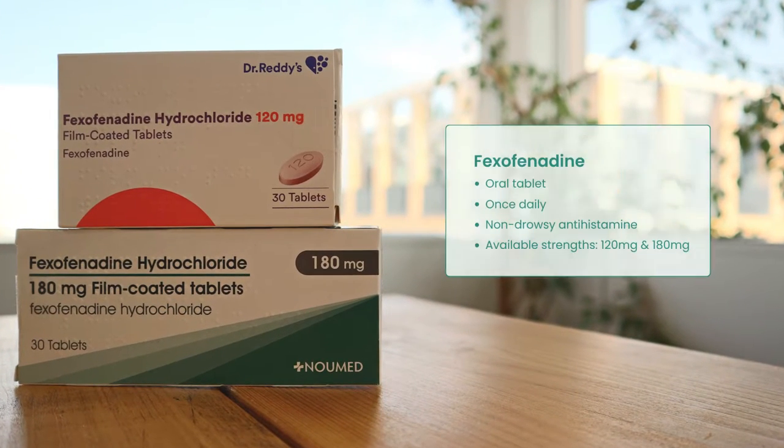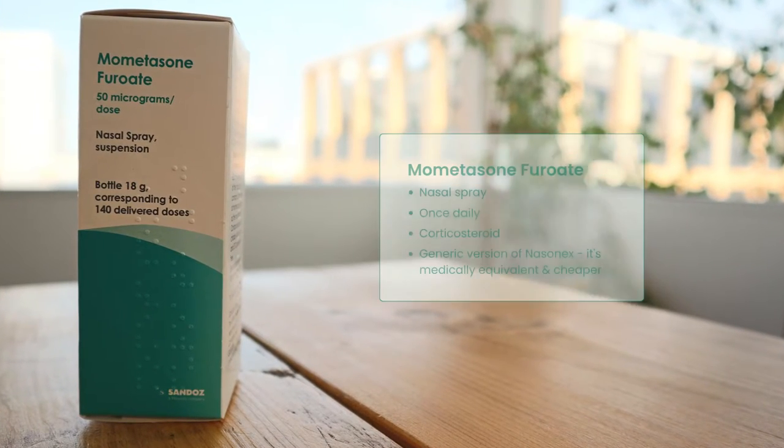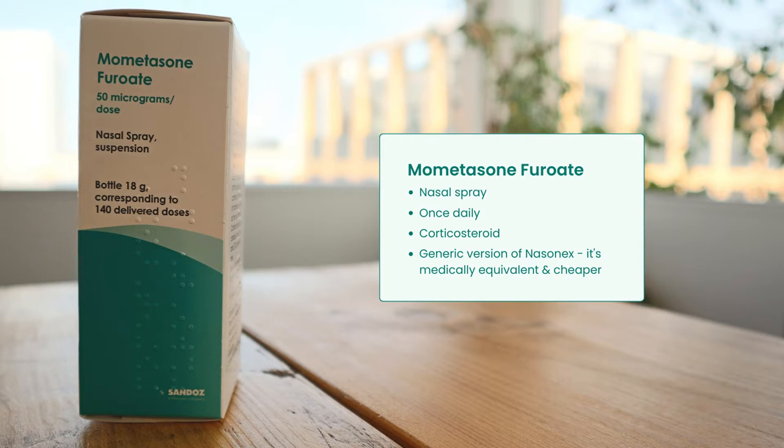During allergy seasons, Fexofenadine tablets can be taken once daily and are available in 120mg and 180mg options. Fexofenadine is a non-drowsy antihistamine that is highly effective and regarded as one of the most reliable hay fever tablets. If you are predominantly suffering from symptoms of a runny nose, a blocked nose or sneezing episodes, you can try to use a nasal spray. Mometasone Furoate is a nasal spray for hay fever relief that reduces inflammation inside the nose, assists with breathing and reduces nasal symptoms.